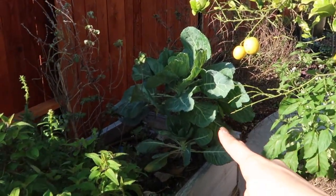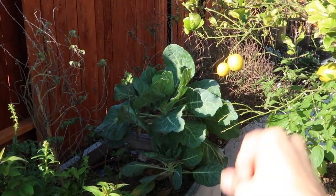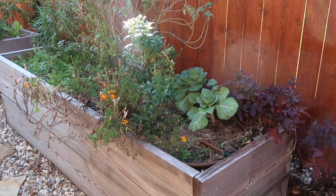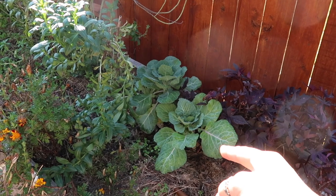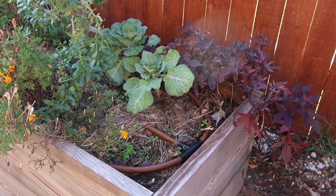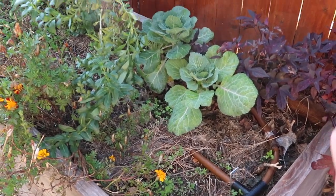The Brussels sprouts had stunted growth until the fall, so this year I'll start them later. I had really large marigolds filling the entire bed, so this year I'm only going to put them in the corners — not all the way through — so I can put other plants there. I loved all the color, but I do want more food, so I have to balance that out.